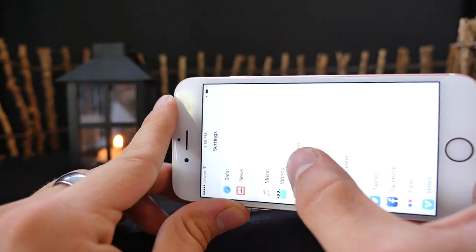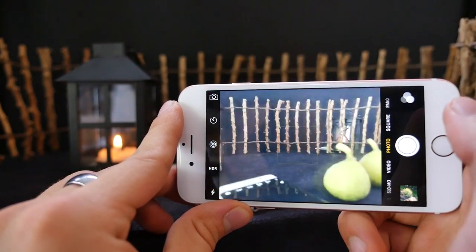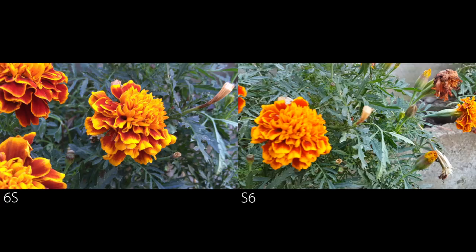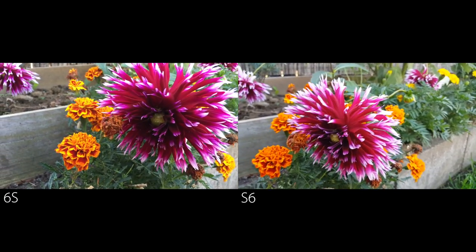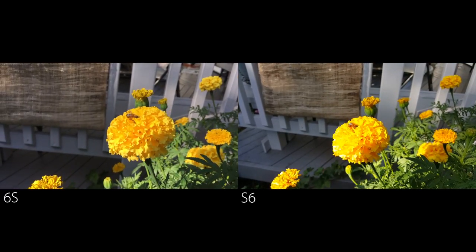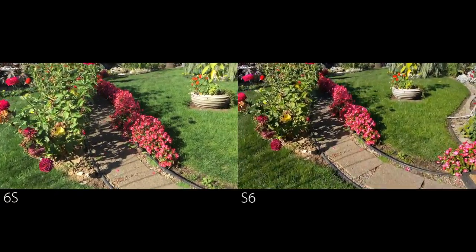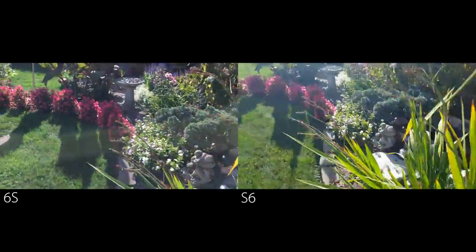One gripe: on the S6 you can change resolution right from within the camera app menu, but on the iPhone you have to exit the camera, go to Settings, scroll down to Photos and Camera, and select the video type before changing resolution. Why couldn't Apple just place it in the camera app? As for actual camera quality — both have spectacular cameras. The iPhone 6s made a definite improvement over the iPhone 6. The Galaxy S6 colors are very vibrant in most cases, and the S6 Edge video is noticeably more stable when recording while walking, thanks to optical image stabilization.